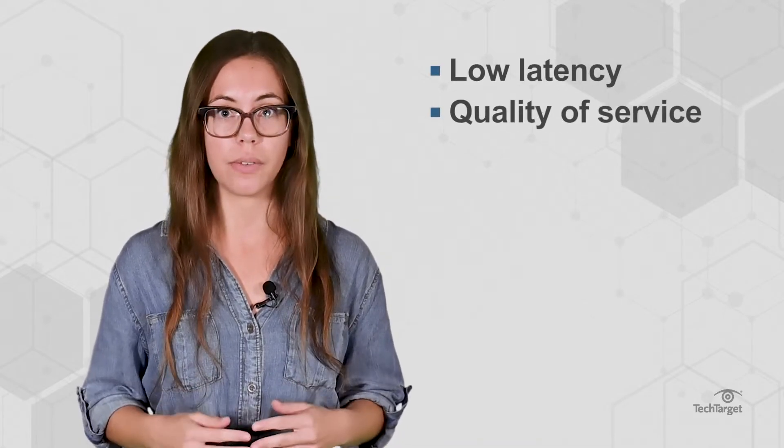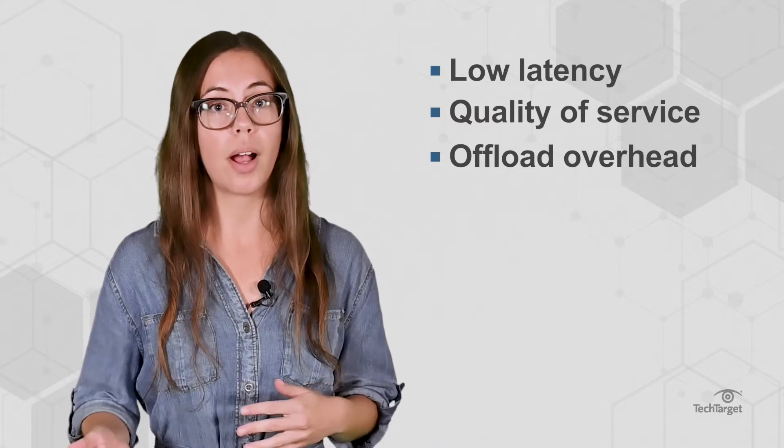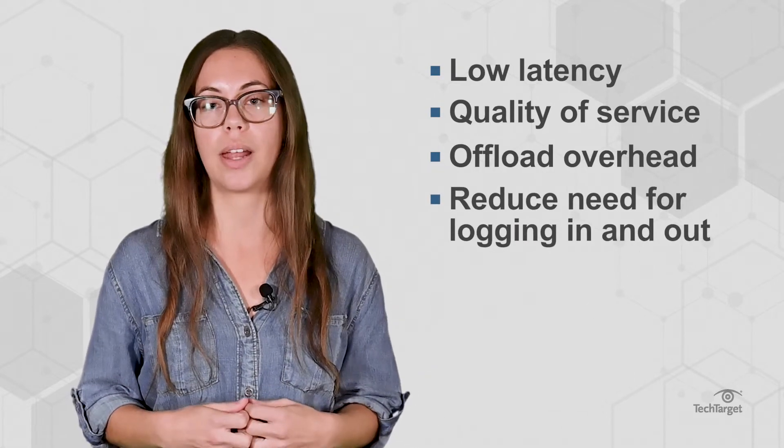These VPNs can support mission-critical traffic, providing low latency and quality of service. They also offload overhead from encryption and processing to a separate device instead of the host, and they reduce the need for users to log in and out of their connection.